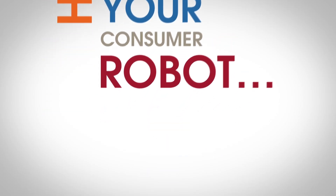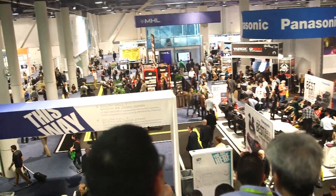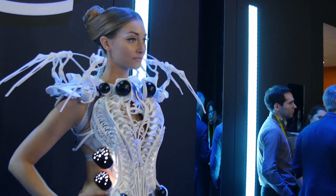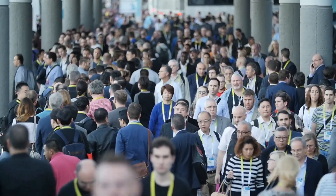Here's your consumer robot — batteries not included. Forward Thinking attended CES 2015, the consumer electronics trade show that's all about incorporating the tech of tomorrow into the products of today. What did we discover while we were there? Come along and find out.